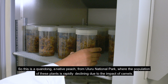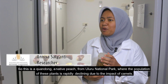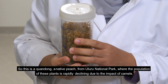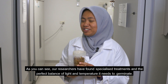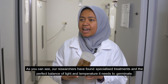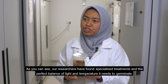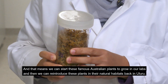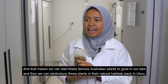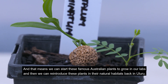So this is Kwandong, a native peach from Uluru National Park where the populations of these plants is rapidly declining due to the impacts of camels. As you can see, our researchers have found specialized treatments and a perfect balance of light and temperature it needs to germinate, and that means we can start these famous Australian plants growing in our labs and then reintroduce them in their natural habitats back in Uluru.